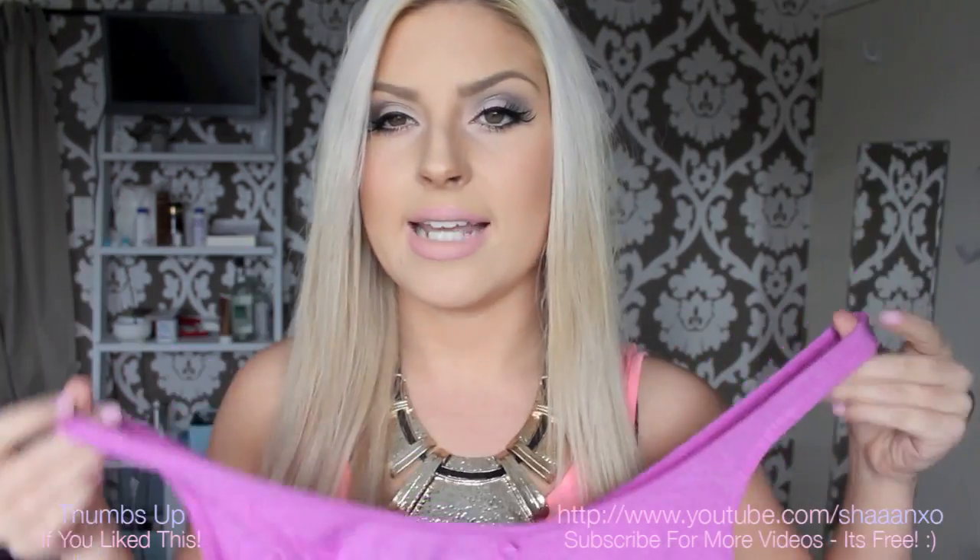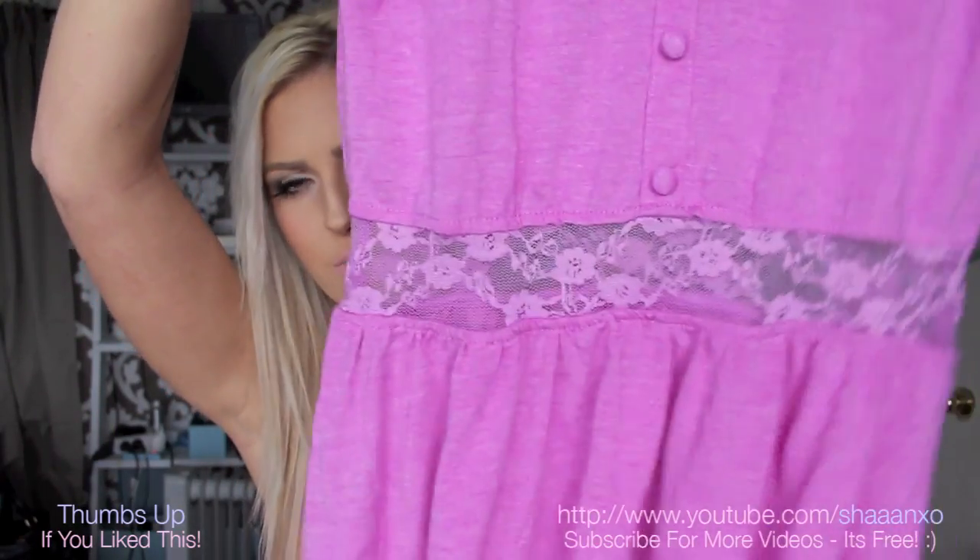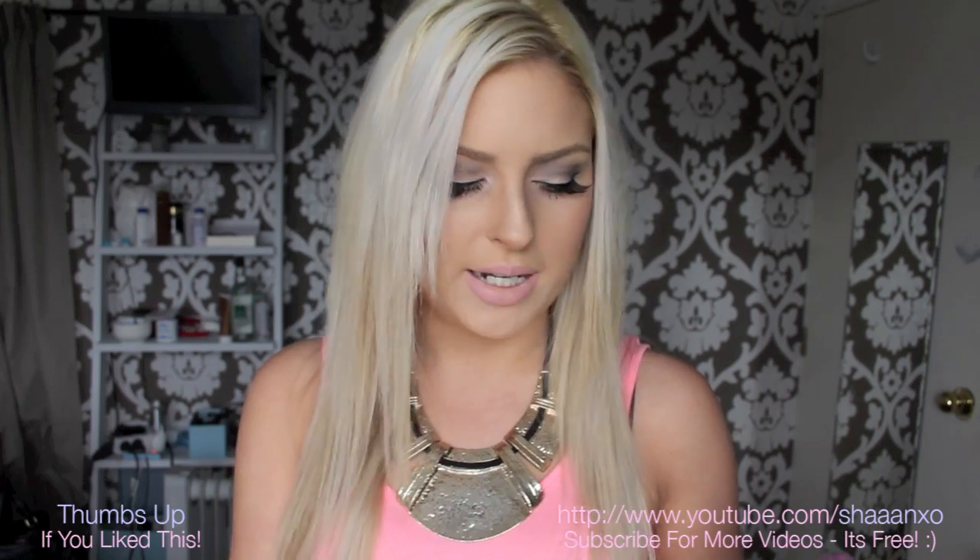I got this dress here — it's an extra small and it was $30. It's a nice purple colour. I really like this for the beach — I go to the beach so much in summer. It's just a really simple casual dress with a lace trim around the centre. It's pleated and just really flattering — it makes you look really slim and cinches in at the perfect place.